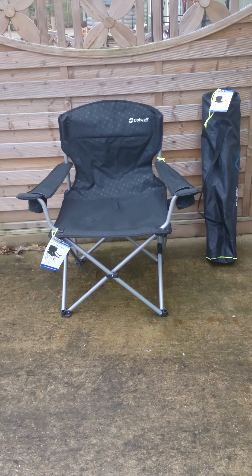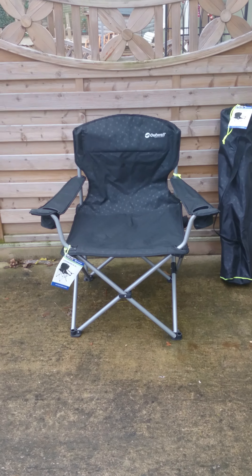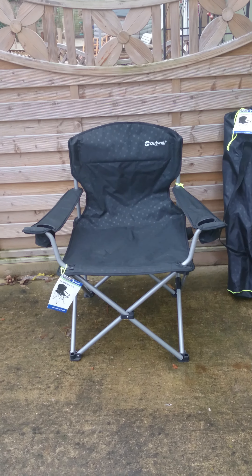Hi folks, this is Gary from Cross Camping. That's crosscamping.com. This is the Outwell Katamarka XL armchair.